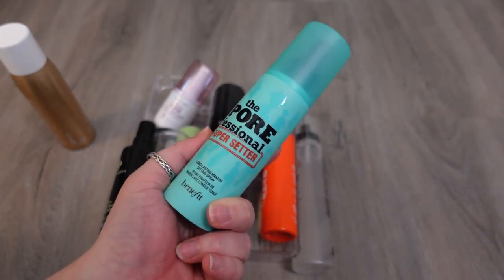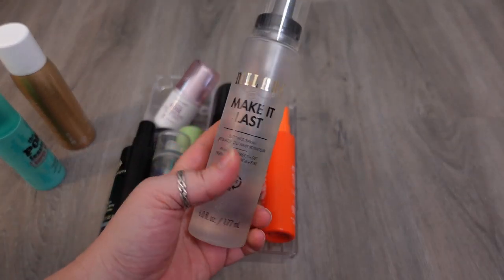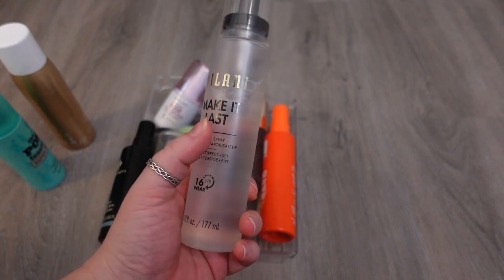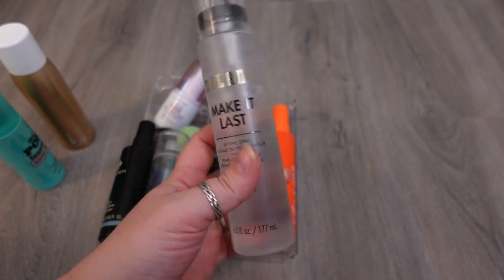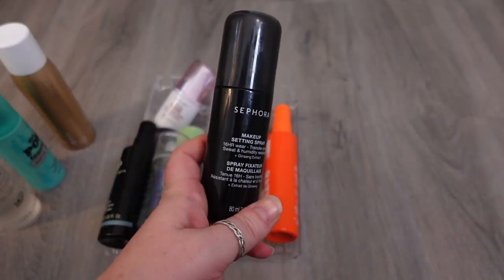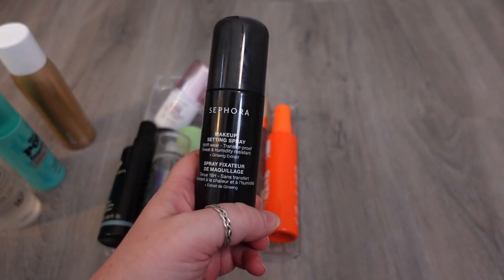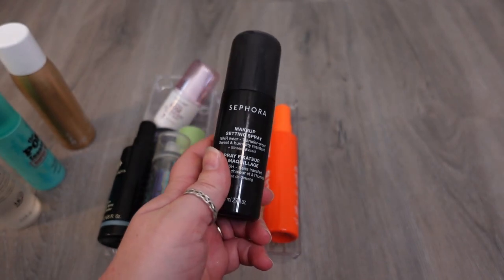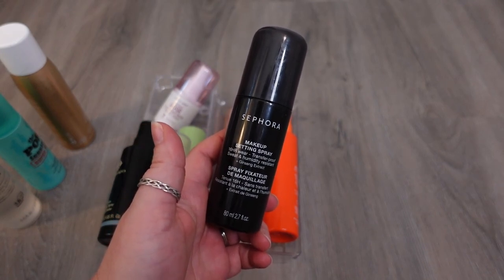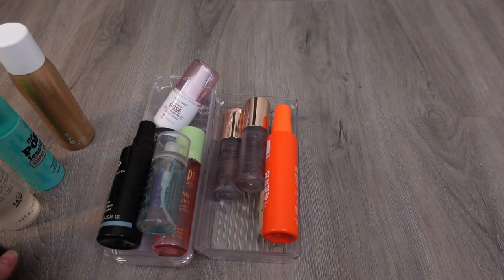A drugstore alternative that I think is pretty similar to the Porefessional is the Milani Make It Last. This one is more dewy than the Benefit one, but I do like it, and it's fairly new, so I'm going to hold on to that one. This is a new one from the Sephora Collection — it's the Makeup Setting Spray. This one is supposed to be sweat and humidity resistant, so here in Florida I do really like that. I'm going to hold on to it for that reason. I've only used it twice, but I'm going to keep testing it.